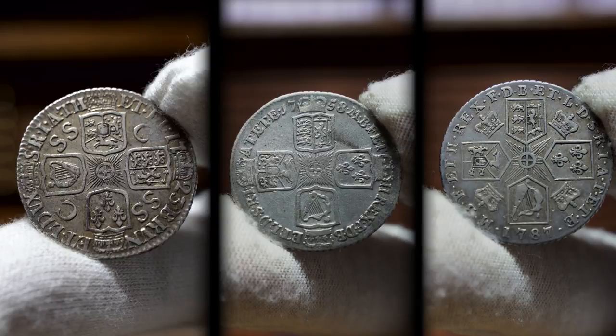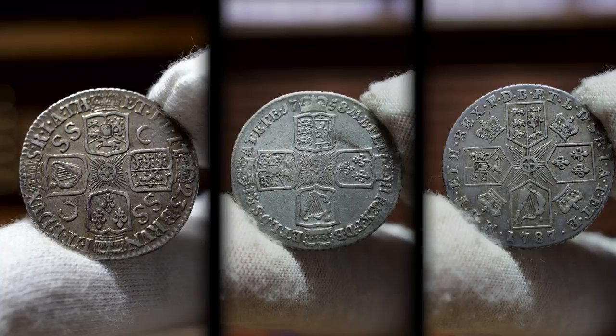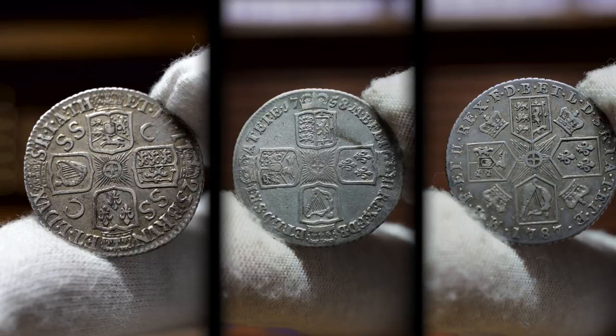I haven't included George the Fourth or Victoria in this Hanoverian collection as they used a newer shilling design implemented in 1820, which made them much smaller and more modern — a design I wasn't that excited by.